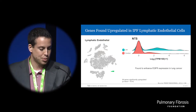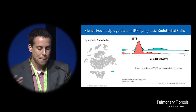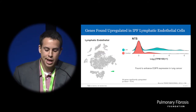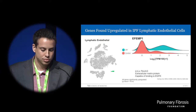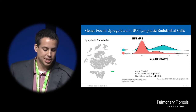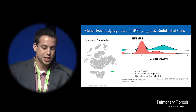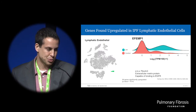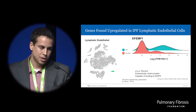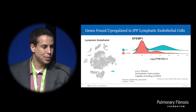We also found an upregulation of neurotensin, which is normally thought to only be expressed in the central nervous system or the gut, but has been known to enhance expression of epidermal growth factor receptor (EGFR) and contract smooth muscle. Another interesting gene upregulated in IPF is EGF-containing fibronectin-like protein, which — in addition to its role as an extracellular matrix protein providing structural support — is also capable of binding to EGFR and activating downstream pathways. So these are reasons to think that EGFR might play a role in IPF pathogenesis.